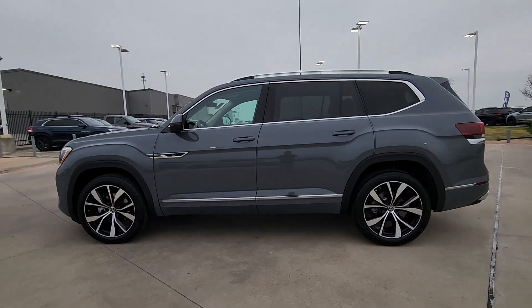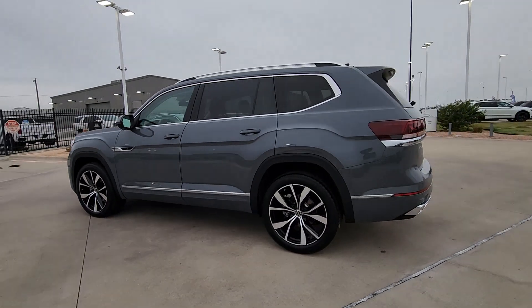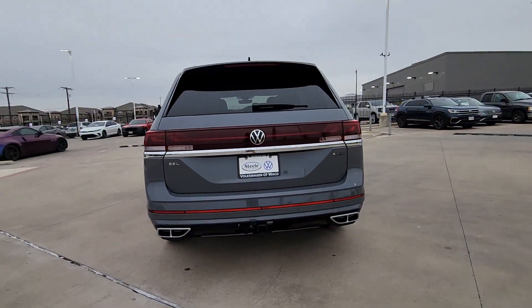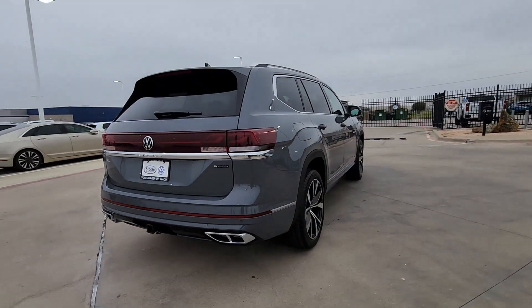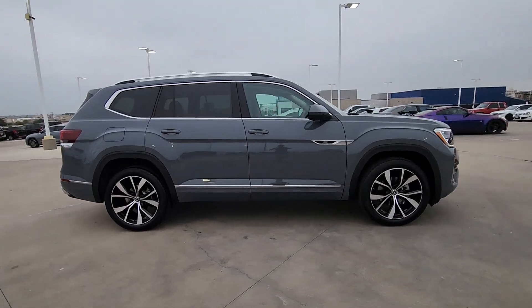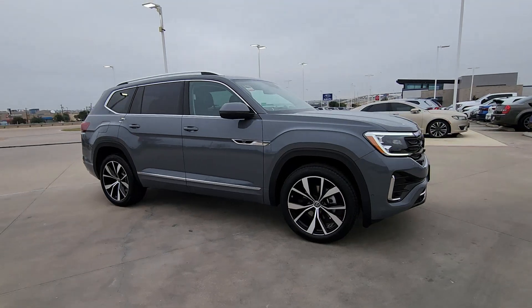Take a moment to check out the 2025 Volkswagen Atlas. This versatile, safety-minded Atlas delivers the features your family needs. From three-row seating to spacious cargo capacity and must-have connectivity, this hard-working crossover rises to the challenge with ease.